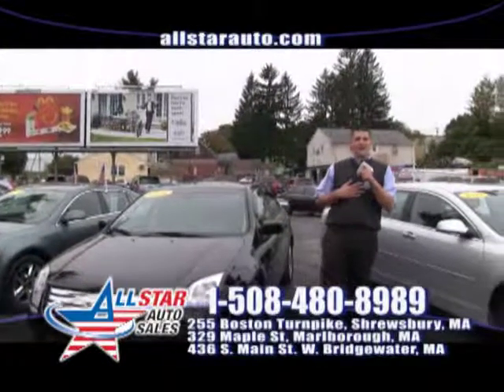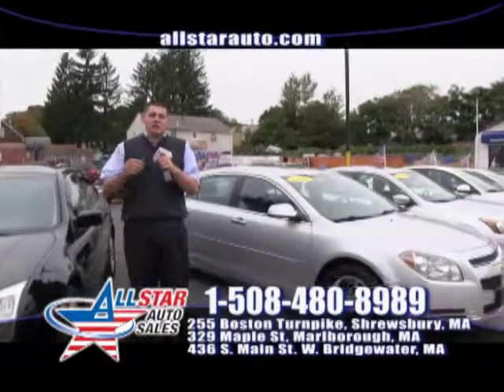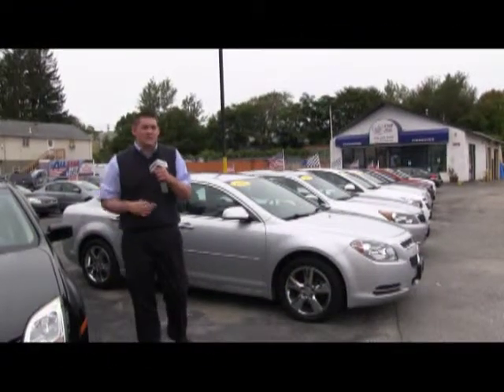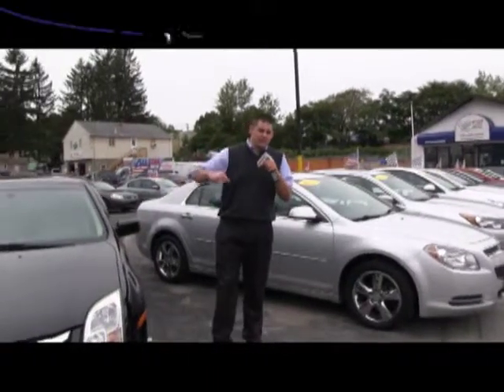Welcome back to All Star Auto Sales. My name is Jared and I hope to see you here all this week at All Star Auto. Check us out online at allstarauto.com. Visit us at Marlborough, Shrewsbury and West Bridgewater. We are open 7 days a week. Let's go ahead and jump right into it and take a look at some new rides.